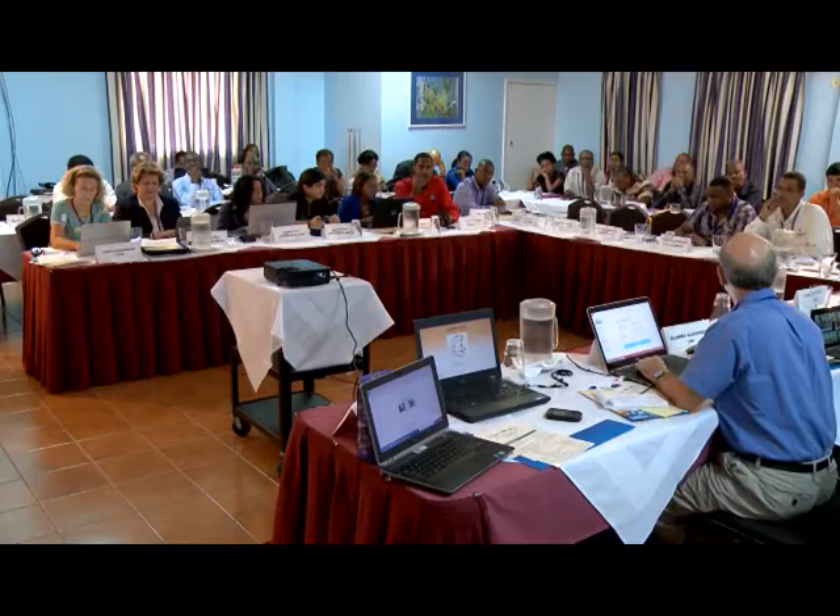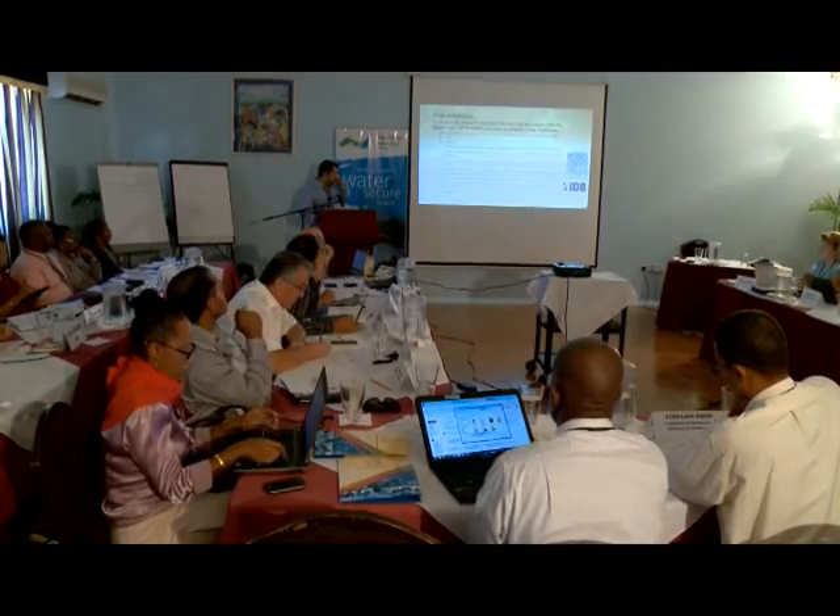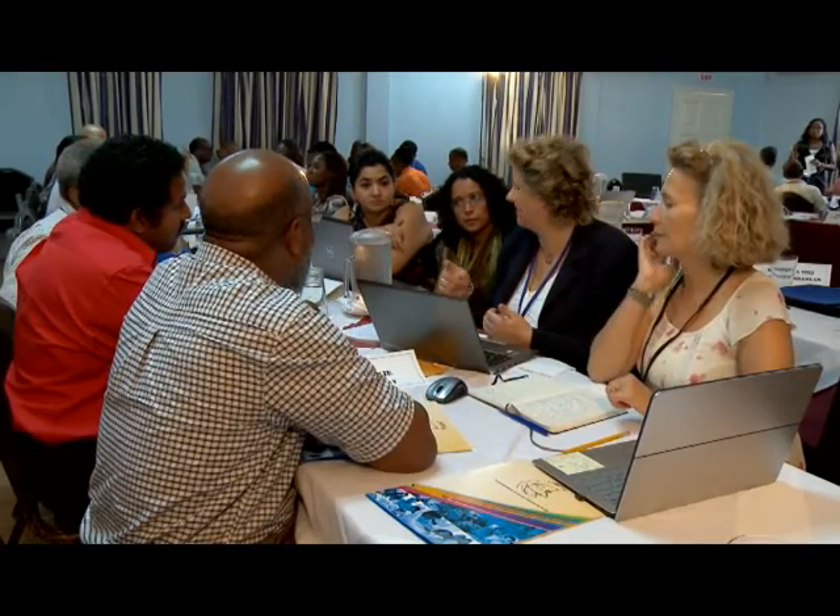Global Water Partnership Caribbean has over 80 partners, many of whom are here today talking about their experiences on rainwater harvesting. We're gathering all of that information and also adding experiences from our GWP counterparts in the Mediterranean and in the Central American countries. We're bringing all of that together and plan on using our network for sharing and disseminating that information.